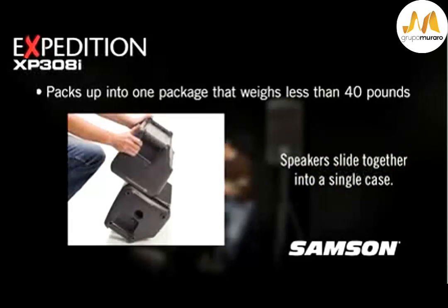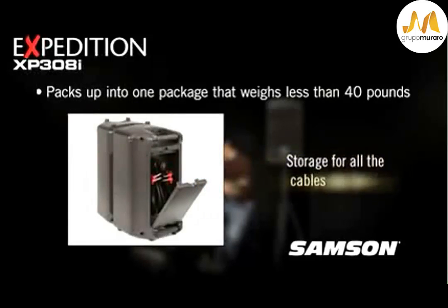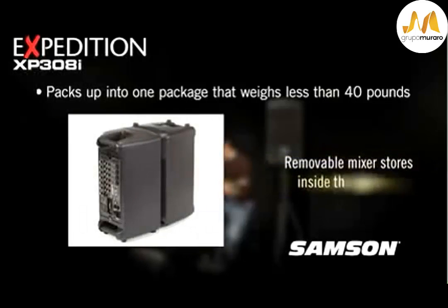This system slides together into a single package — speakers, cables, and removable mixer amplifiers — one piece weighing less than 40 pounds.